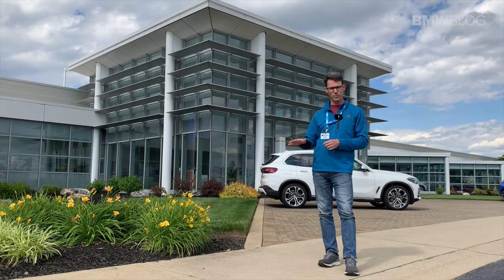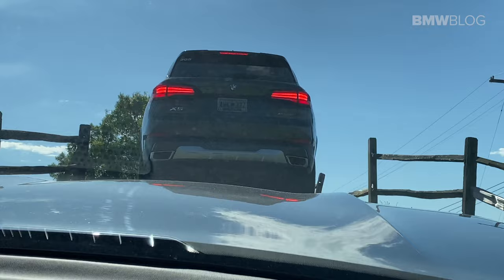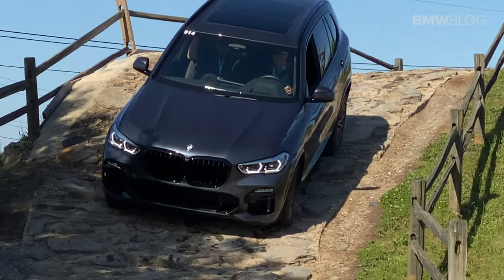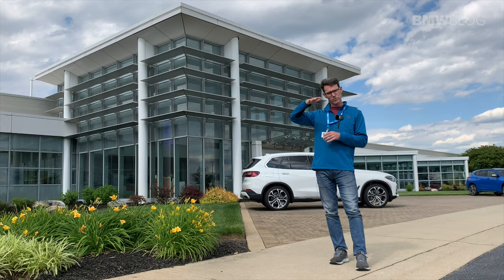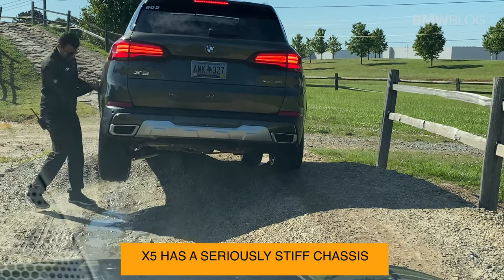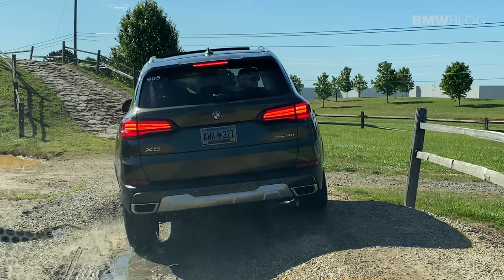The water was all the way up to the bumper and the base of the doors. Then we went up some incredibly steep inclines, and then we used the hill descent control. We topped it off by switching drivers and repeating everything again. We almost got the X5 high-centered on two wheels, and then the instructor literally came up with his own hands and just lifted the entire back of the car up, and it teetered off to the right. Really, really cool.